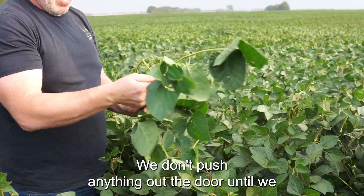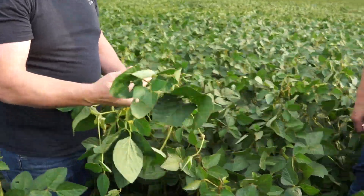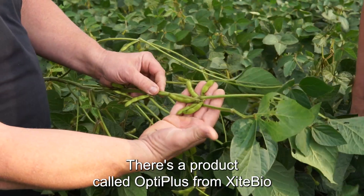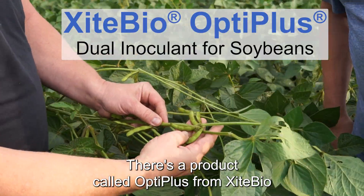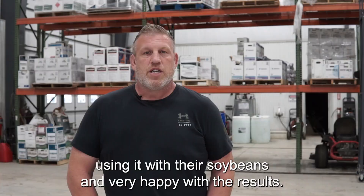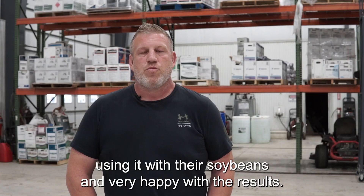Hi, my name is Chris Tooksher, owner of OptiMeg Solutions. We don't push anything out the door until we do some testing or we've heard some good testing with it. There's a product called OptiPlus from ExciteBio. We do it with our soybeans. We've got quite a few clients that are using it with their soybeans and very happy with the results.